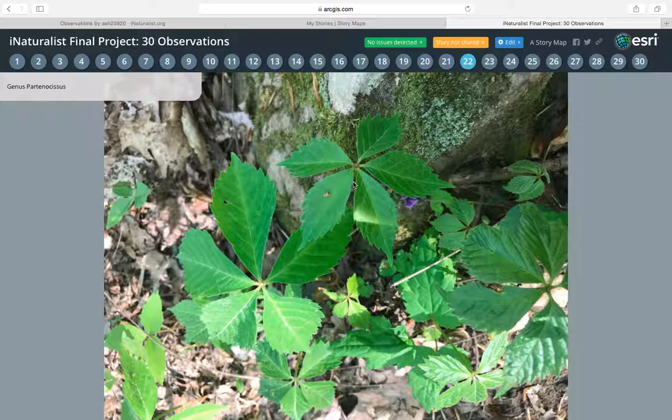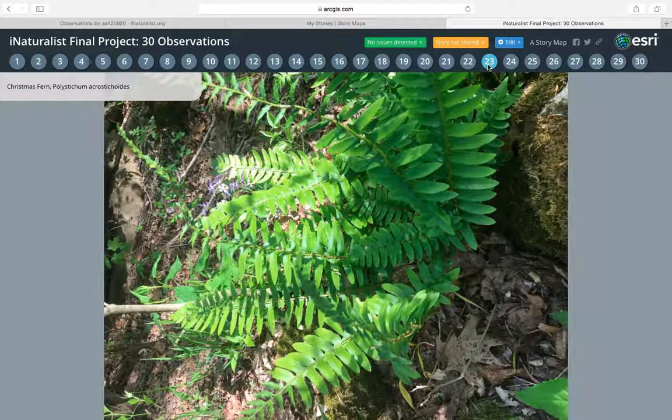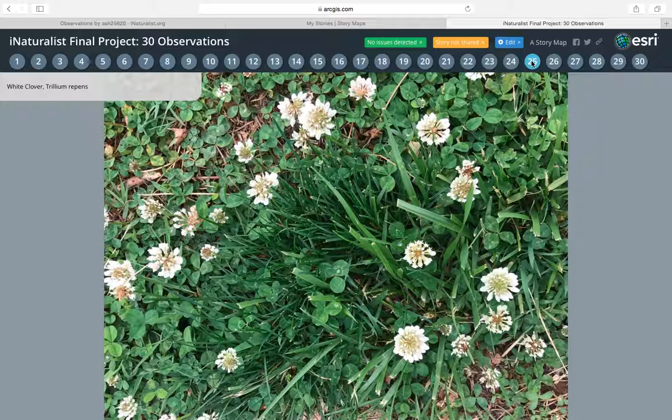The twenty-first one — I thought it was poison ivy — but I saw this one at Shanty Hollow. The twenty-second one is a Christmas fern, also at Shanty Hollow. The twenty-third is a dandelion, which is a weed I saw when I was walking on the sidewalk — it was just growing up next to it. The twenty-fourth is another type of weed, which is the white clover. You can see there are clovers around them, and these are like the little flowers that come off them too.